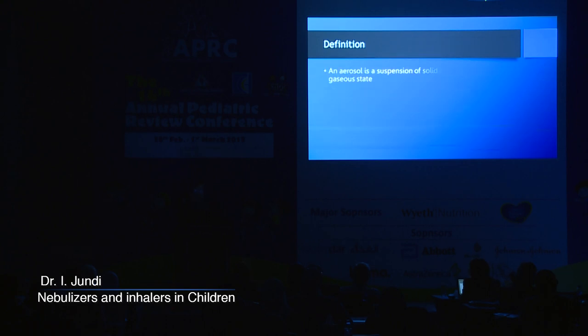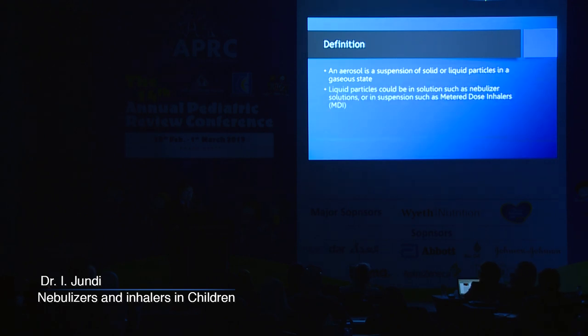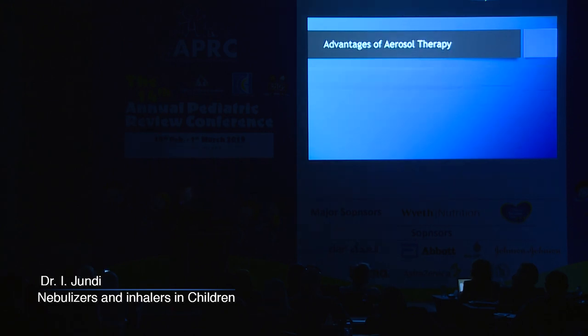What is an aerosol? An aerosol is a suspension of a solid or liquid particle in a gaseous state. The liquid particles could be in a solution, as in nebulizer solutions, or in suspensions such as in metered dose inhalers. Dry powder inhalers are examples of solid particle aerosols.